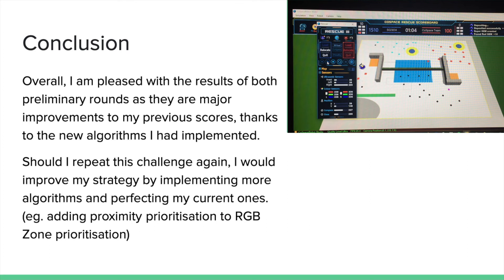To conclude, overall I am pleased with the results of both rounds as there are major improvements from my previous scores, especially since these scores were achieved with new algorithms that I had never tried before. Should I repeat this challenge, I would certainly improve my strategy by implementing more algorithms and perfecting my current ones. For example, I would like to add proximity prioritization to the RGB zone prioritization, as it is currently rather inefficient — it chooses zones that are further away instead of closer ones. For instance, if I need red and black to get RGB, and the red zone is much closer than the black zone, I would rather go to the red zone first. However, my current code goes to the black zone first, so adding proximity prioritization would certainly improve it.